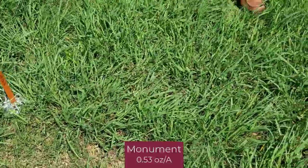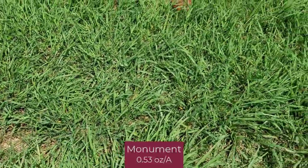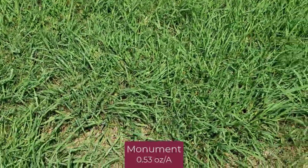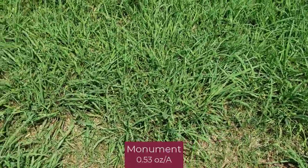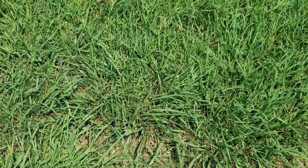The next plot is Monument applied twice. Normally we see a little better suppression of Dallas grass, but again, the high dry weather probably inhibited the activity of the systemic herbicides in this study.